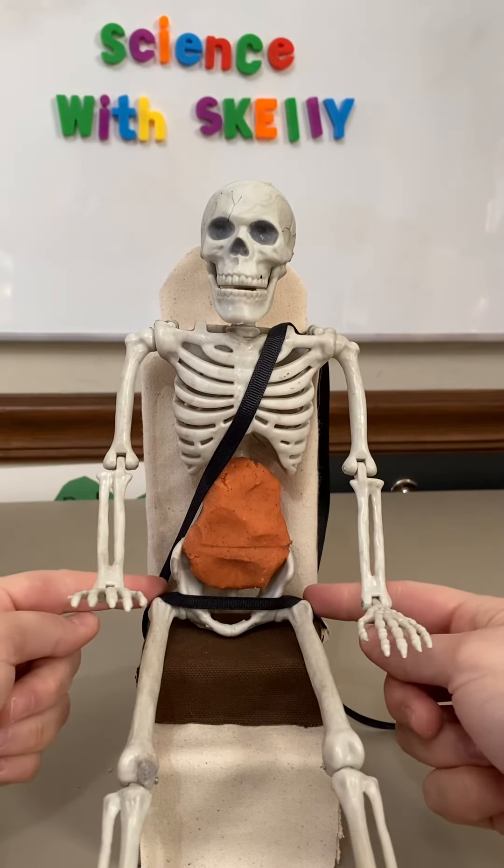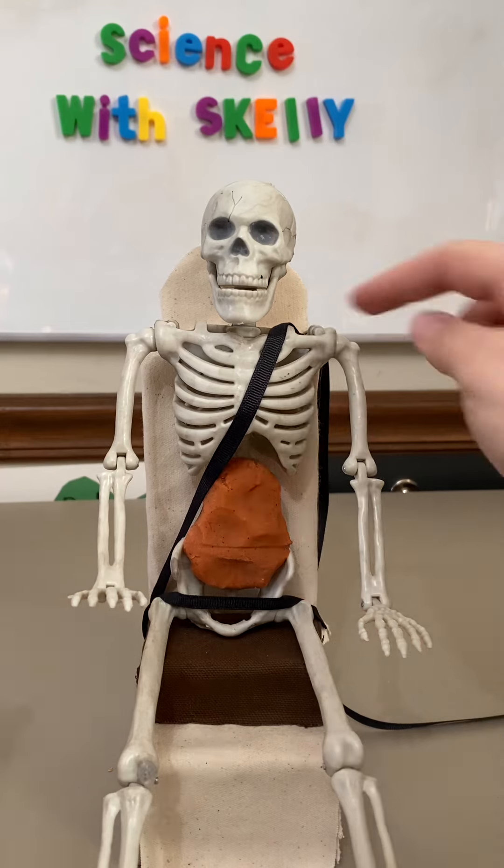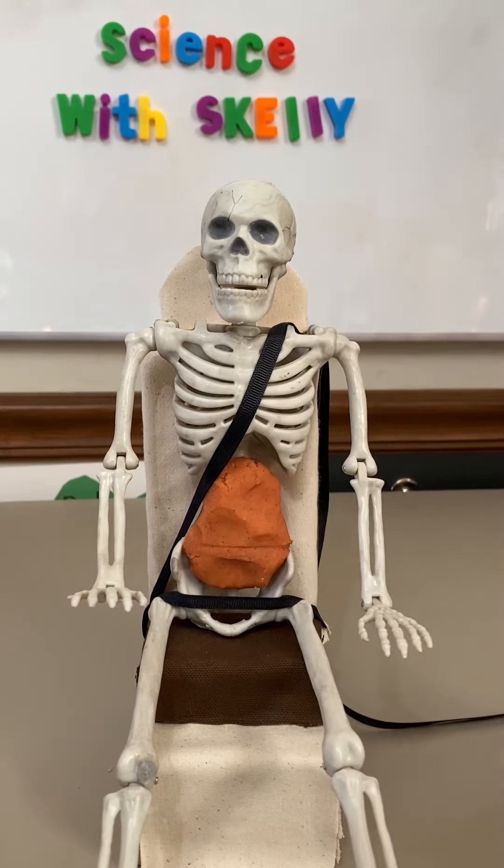The five-step test requires: the lap belt is low on the lap touching the tops of the thighs, the shoulder belt is centered on the shoulder, the lower back is all the way against the vehicle seat, knees bent comfortably at the edge of the seat, and the child can sit this way for the entire trip.